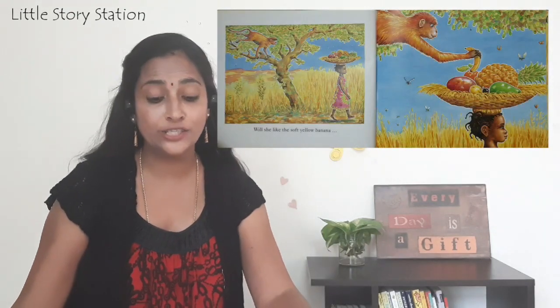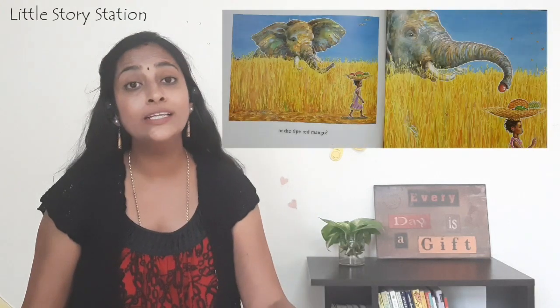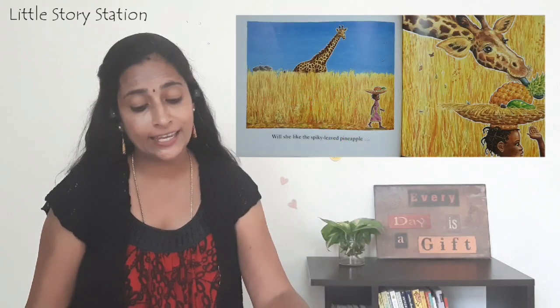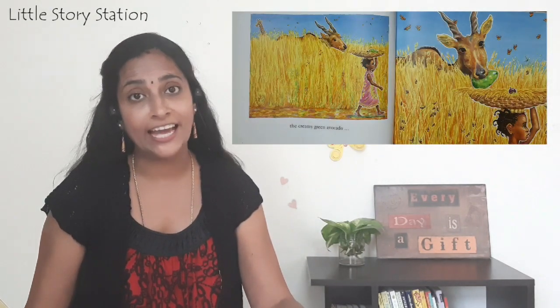Will she like the soft yellow banana? Or the sweet-smelling guava? Will she like the round juicy orange? Or the ripe red mango? The creamy green avocado? Or the tiny purple passion fruit? Which fruit will Akio like best?